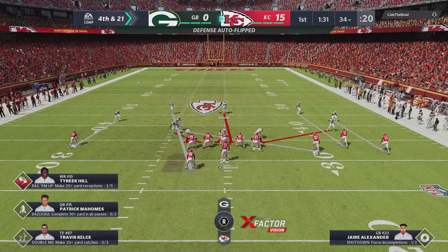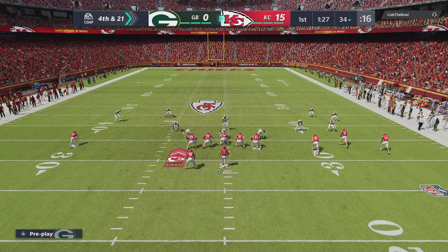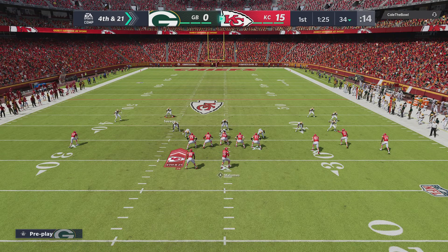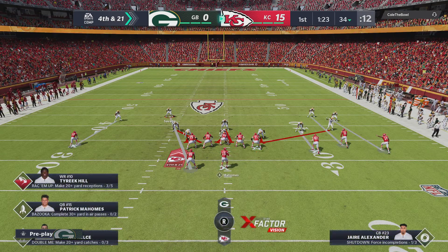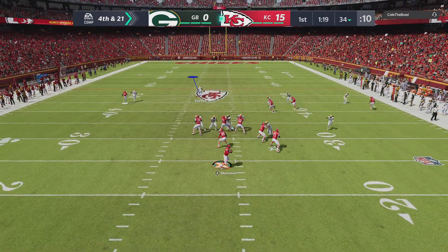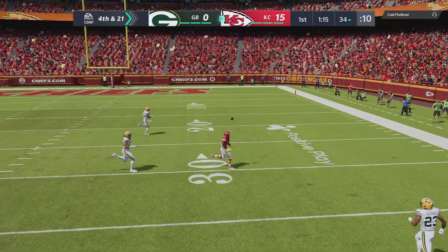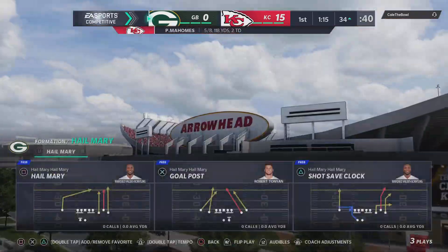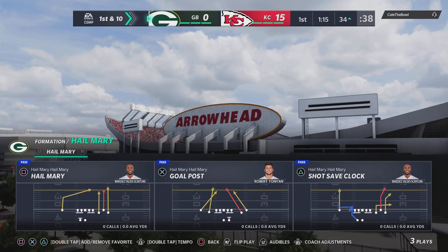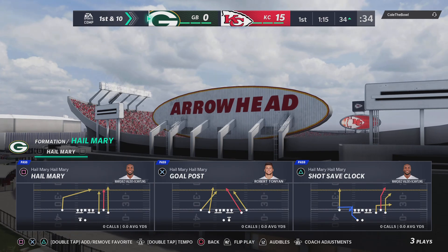Mahomes and the offense staying out there — they'll go for it on fourth. Here we go, fourth down. Mahomes escaping the pressure right, going deep for Hill, and this is going to be incomplete. A real head-scratcher there, and that will force a turnover on downs.